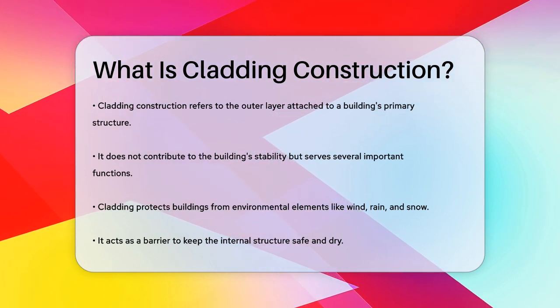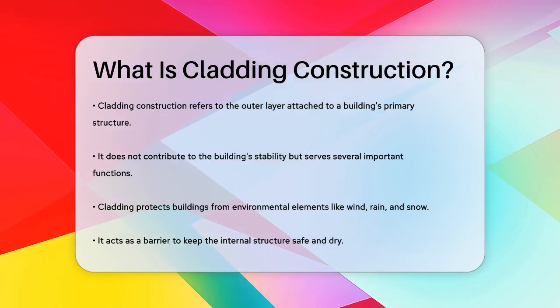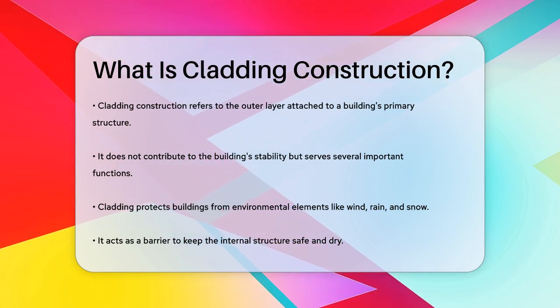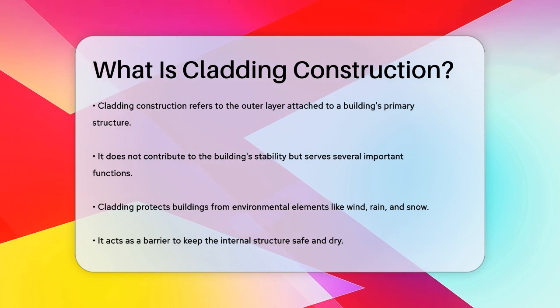First, cladding protects the building from the elements such as wind, rain, and snow. It acts as a barrier, ensuring the internal structure remains safe and dry. For instance, in areas with high rainfall, materials like metal or brick are often chosen for their excellent water resistance.